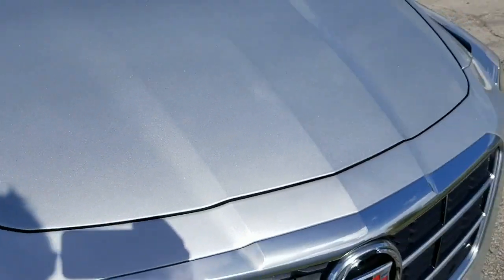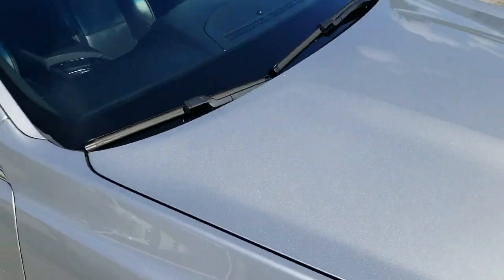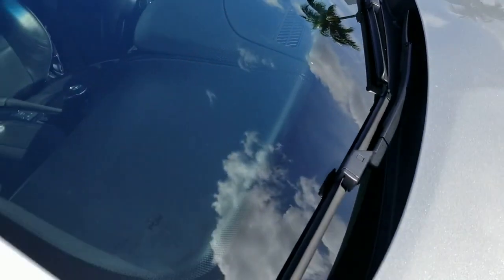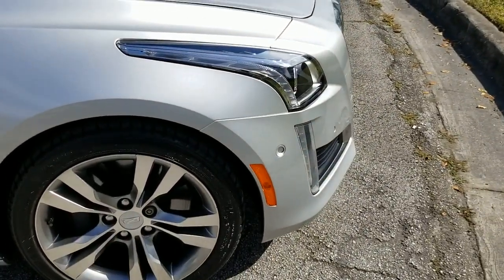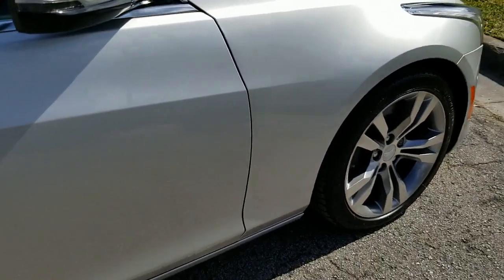Let's take a look at the hood — looks perfect, really in outstanding condition, clean throughout, very nice shape. Taking a look at the windshield, also in beautiful condition, clean throughout, very nice shape. Looking at the front fender on the passenger side — outstanding condition, very nice, super clean, nothing to show there.